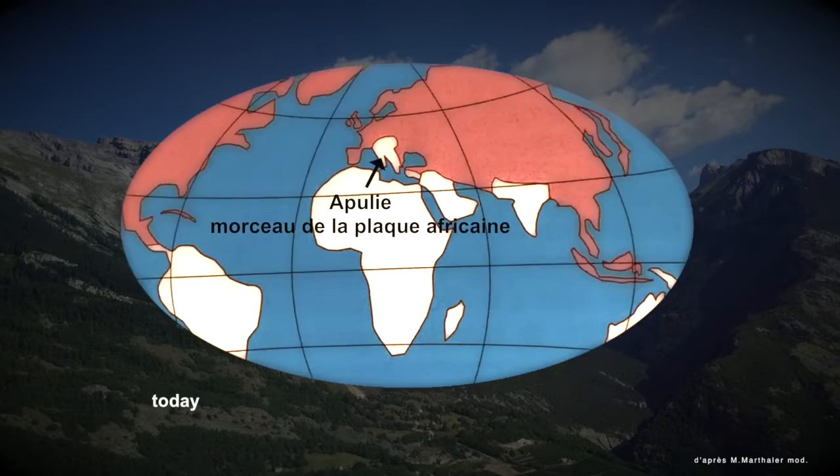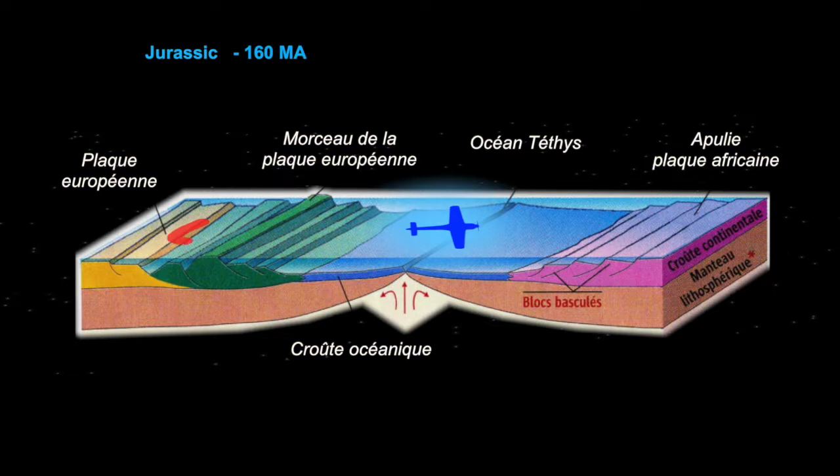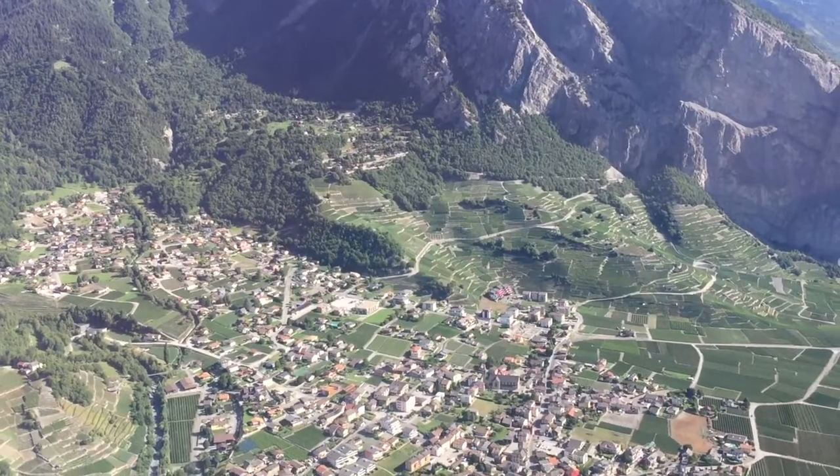Paleo-climates are so important today in the understanding of past and present climate changes. During the Jurassic period, 160 million years ago, we would have had to fly across an entire ocean from one continent to another to go across Europe. Paleo-geography is like an imaginary trip in a world much older than the mountains, a world only revealed by rocks' testimony.